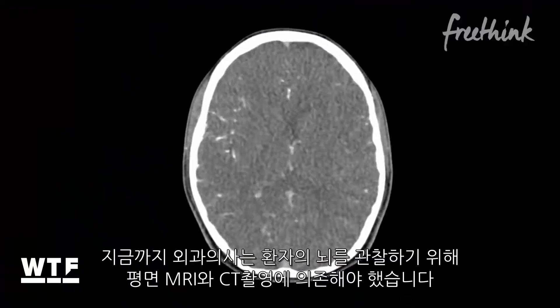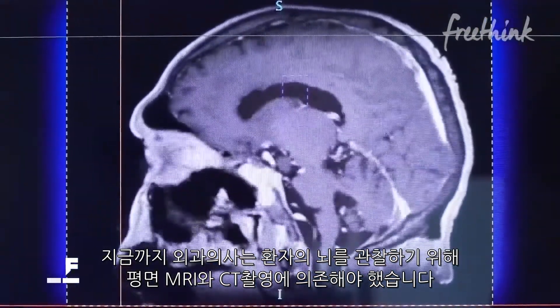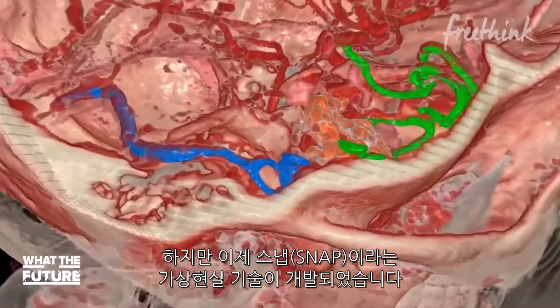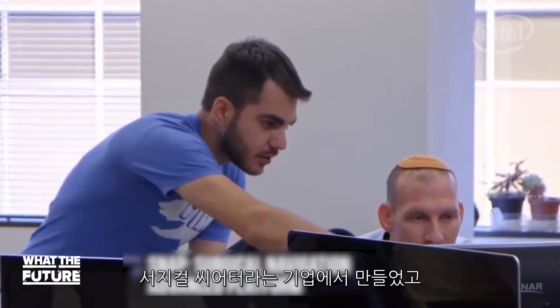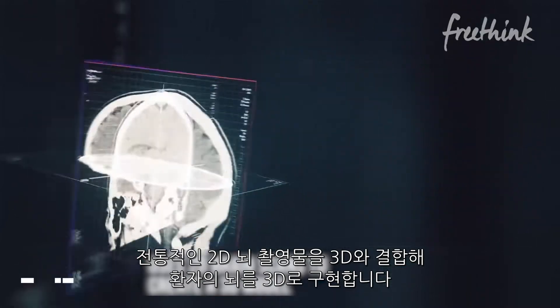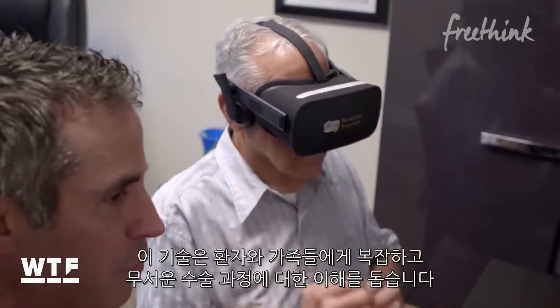For a long time, surgeons have had to rely on two-dimensional MRI and CT scans to get a look inside a patient's brain. But that's changed thanks to a new use of virtual reality technology called SNAP, which stands for Surgical Navigation Advanced Platform. Made by a company called Surgical Theater, it combines traditional 2D brain scans to create a 3D model of a patient's brain that can be explored in virtual reality.